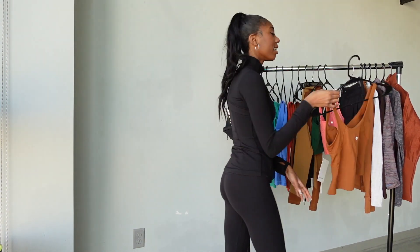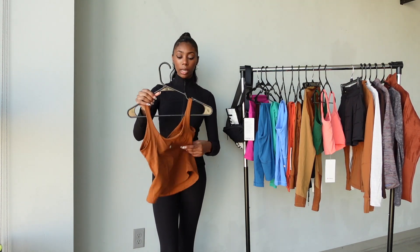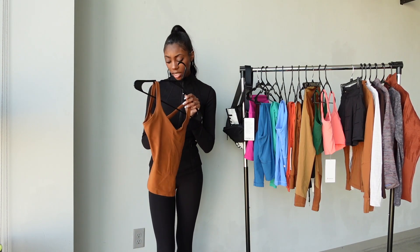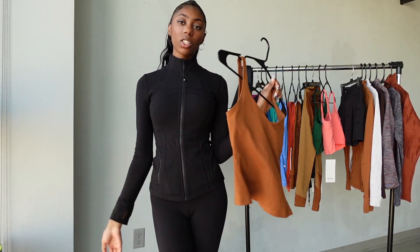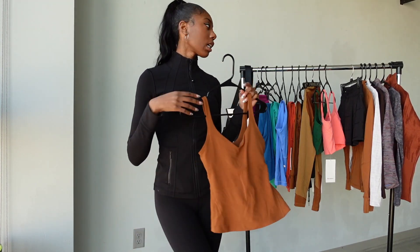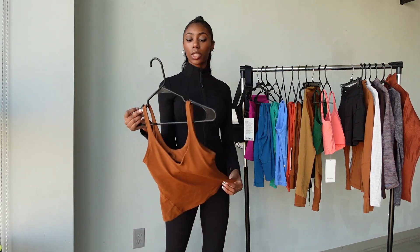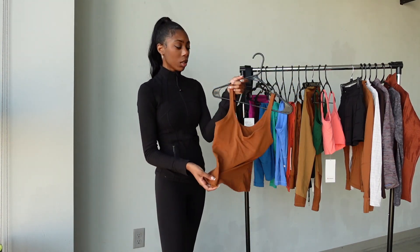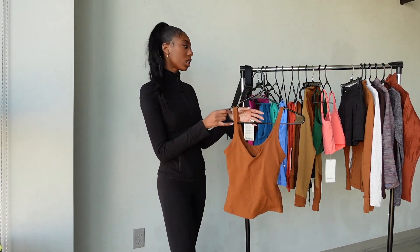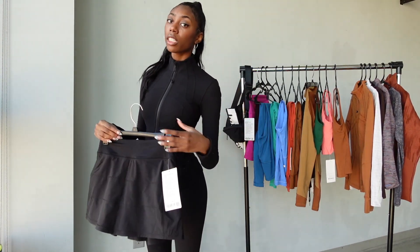I also got another Align tank but this one is full length — it comes down to your hip rather than the mid-waist. It also has a built-in bra. On days when I don't want to show off my stomach I can tuck it into the joggers and it looks like a whole bodysuit. It's super flattering and a great alternative when you want more coverage.